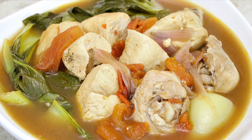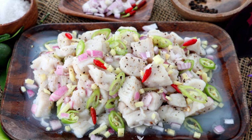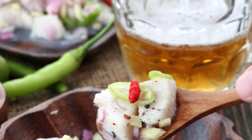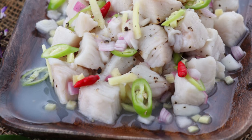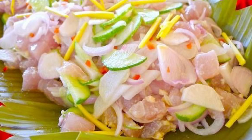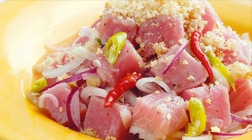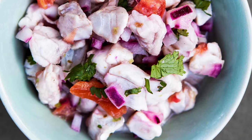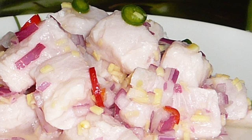Fifth on our list: Kinilaw, literally meaning eaten raw, is more accurately a cooking process that relies on vinegar and/or acidic fruit juices, usually citrus, to denature the ingredients, rather than a specific dish, as it can also be used to prepare meat and vegetables. The most common Kinilaw dish is fish Kinilaw, prepared using raw cubed fish mixed with vinegar — usually coconut vinegar or cane vinegar — as the primary denaturing agent. It is flavored with salt and spices like black pepper, ginger, onions, and chili peppers, commonly bird's eye chili.